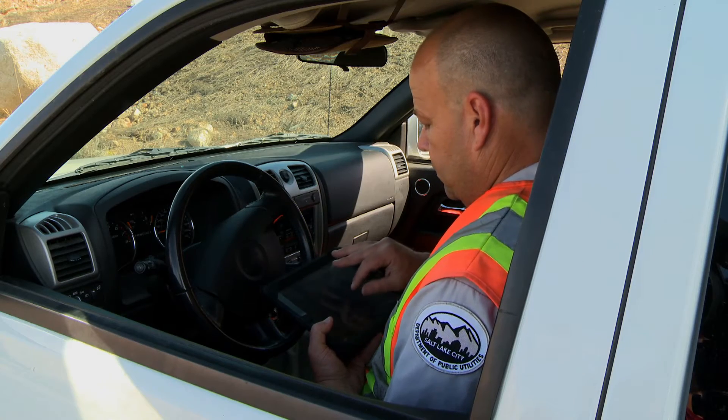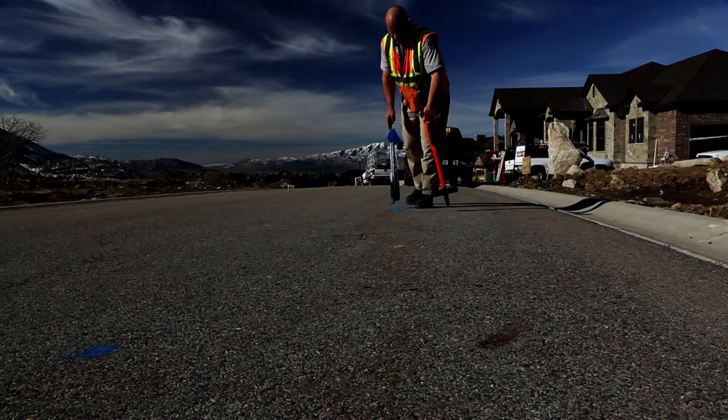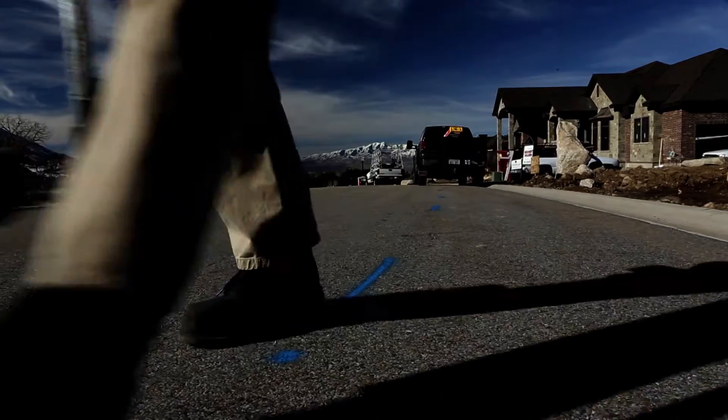Their trucks are now their office, because they're basically out in the field working constantly. When you only have 48 hours from the time you receive your work until it has to be completed, the less I have to confer with people to find out information, the better. I can simply look — it's right there. Everything I need to know is right in front of me. The time aspect is everything.